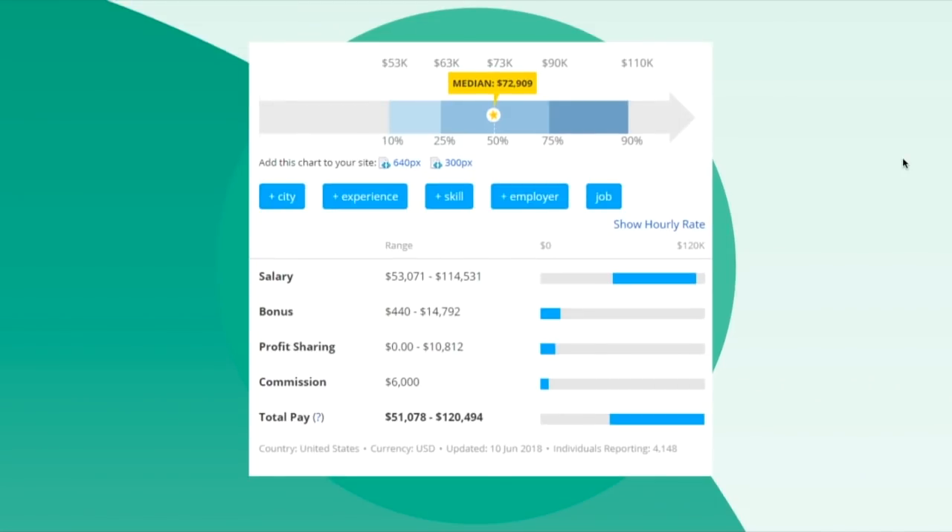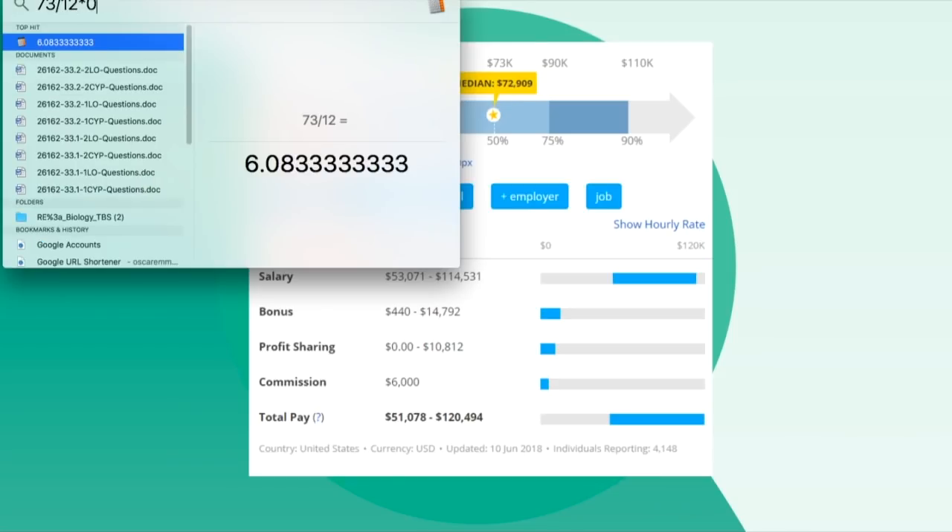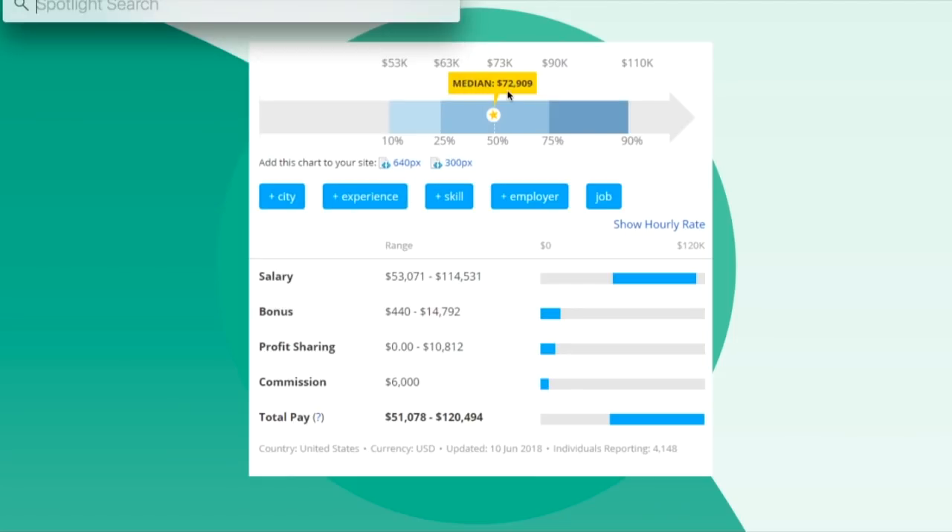This is for the US — the average payment for all chemical engineers, not entry level only. The median value is $70,000 per year, which is about $6,000 per month. If you consider taxes at around 25%, it's about $4,500 monthly, which is pretty good for an average life in the US.